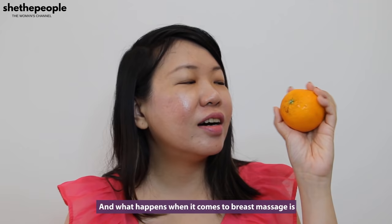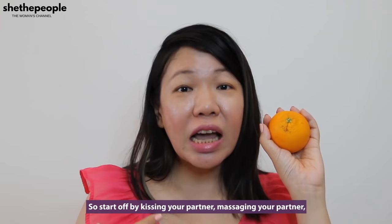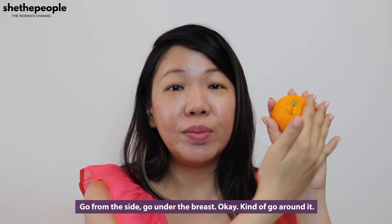I'm going to use this orange as my model for today. What happens when it comes to breast massage is: don't go directly for the breast. It is after all a very private and sensitive part of our body. So start off by kissing your partner, massaging your partner, stroking your partner, caressing your partner. And then when you want to touch the breast, don't go directly for it — go from the side, go under the breast, kind of go around it.